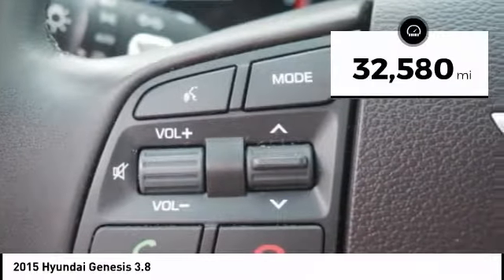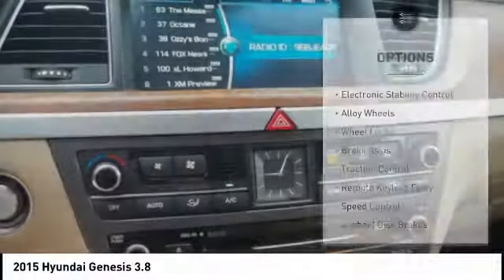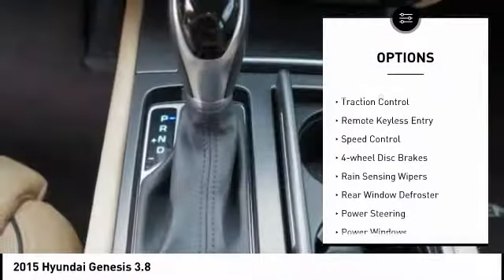This vehicle has less than 35,000 miles. Here are some of this vehicle's great options: electronic stability control, alloy wheels, wheel locks, brake assist, traction control, remote keyless entry, speed control, four-wheel disc brakes, rain-sensing wipers, and rear window defroster.